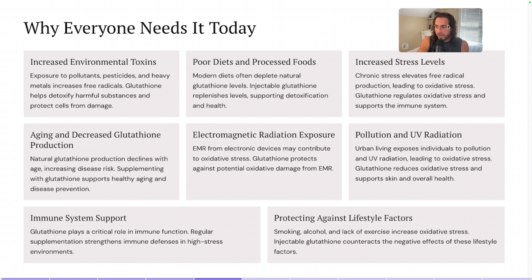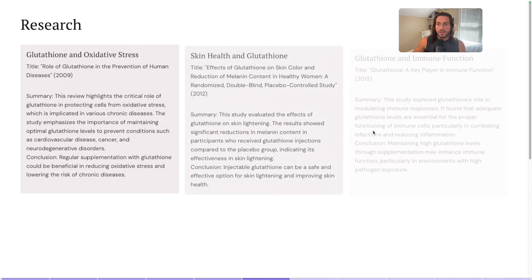Then we've got pollution and UV radiation. Urban living exposes individuals to pollution and UV radiation, which leads to oxidative stress, and glutathione reduces this oxidative stress and supports skin and overall health. It definitely helps with the immune system, especially as it relates to autoimmune disease. Lifestyle factors like smoking, alcohol, and lack of exercise increase oxidative stress, and injectable glutathione can help counteract the negative effects of your lifestyle choices.